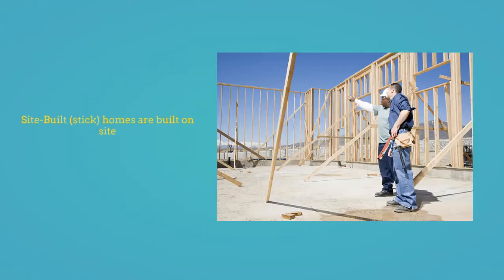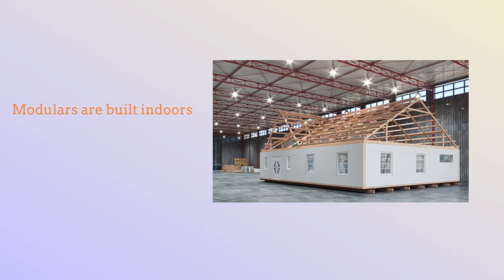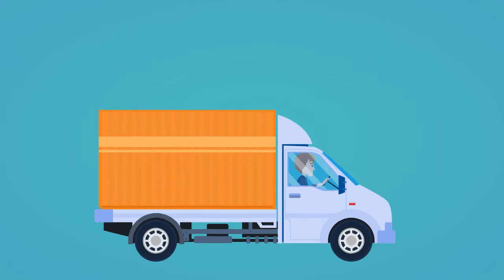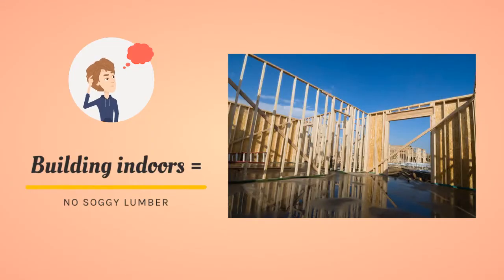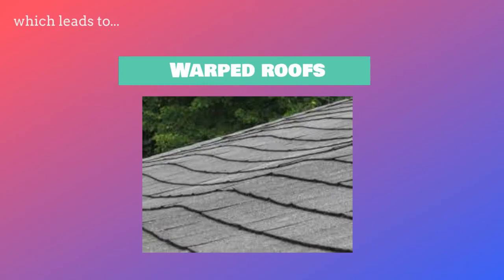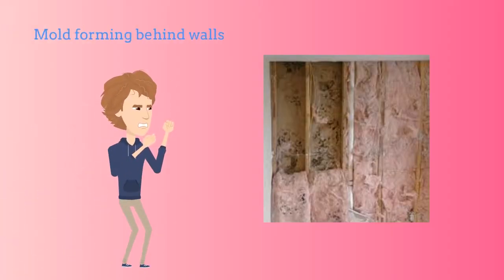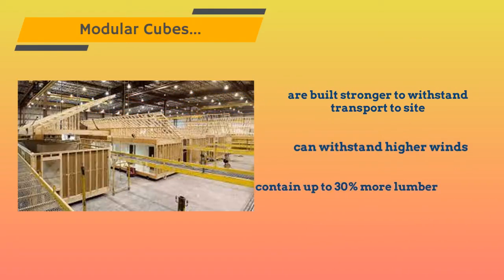Site-built homes are built on site, just as the name implicates. Modulars are built indoors, in a manufacturing facility, then transported to the site. Building indoors does come with its advantages. For one, no soggy lumber, which leads to warped roofs — a potential threat. Worst of all, mold forming behind walls becomes a real possibility. Modulars are built stronger to withstand transport to site, which also allows them to withstand higher winds once constructed.